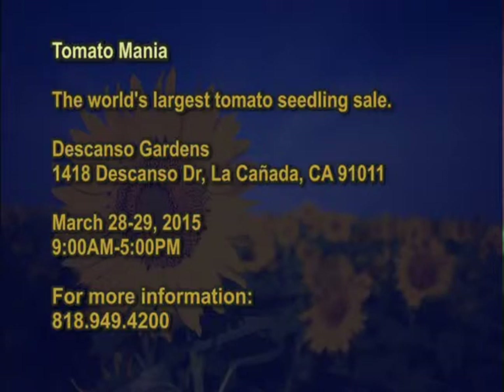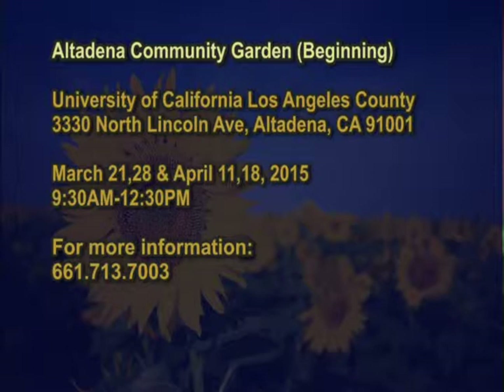We also have the Altadena Community Garden, sponsored by the University of California Los Angeles County Extension. Sessions run March 21st, 28th, April 11th, and 18th, from 9:30 to 12:30, at the Community Garden at the Lutheran Church, with a course date on May 16th. Give them a call at 661-713-7003 for more information.